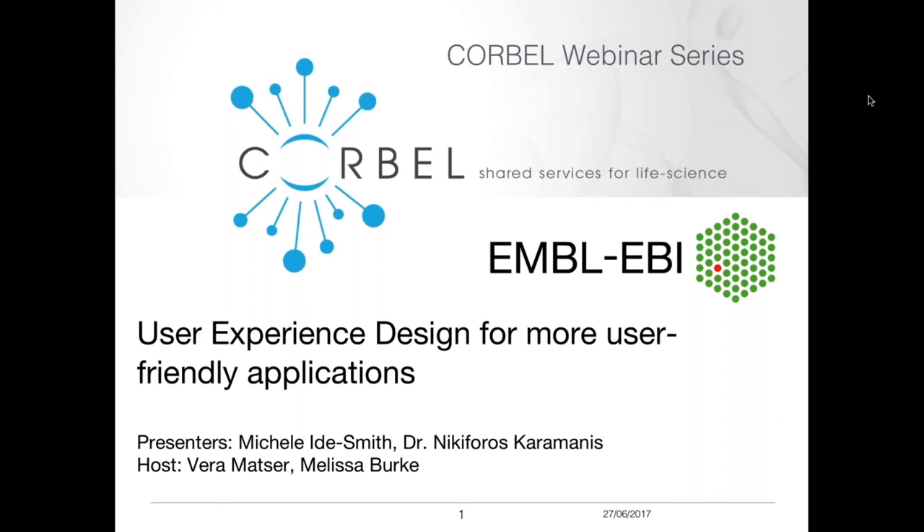Good afternoon and welcome to this Corbell and EMBL-EBI joint webinar. Today's webinar is on user experience design for more user-friendly applications, and today's speakers are Michelle Ida-Smith and Nicole Forrest-Caramelis.